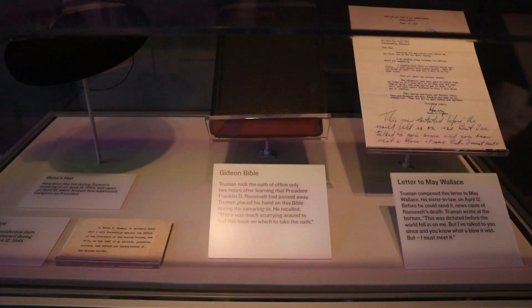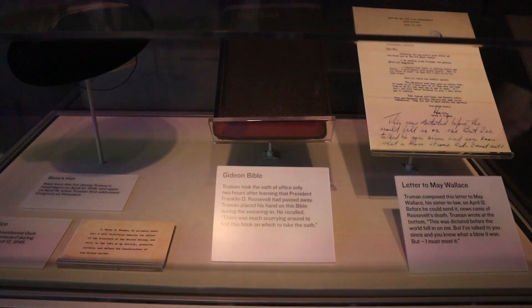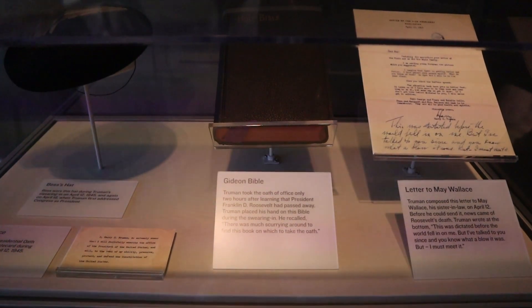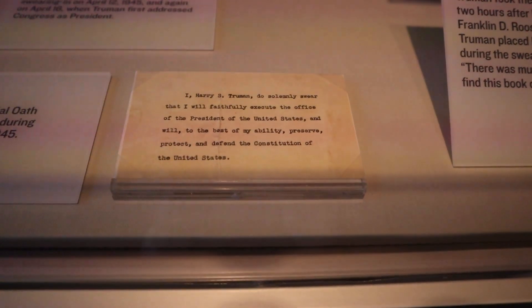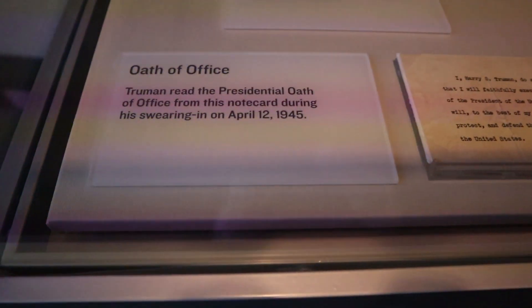Now we get into a more serious note. This is the Bible that Truman was sworn in as president with after the death of FDR. And he had to read the oath: 'I, Harry S. Truman, do solemnly swear that I will faithfully execute the office of the President of the United States and will, to the best of my ability, preserve, protect, and defend the Constitution of the United States.'